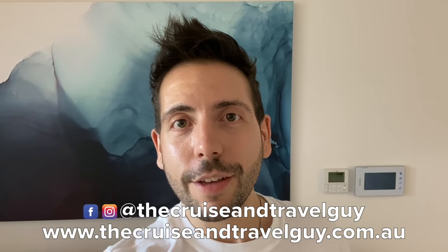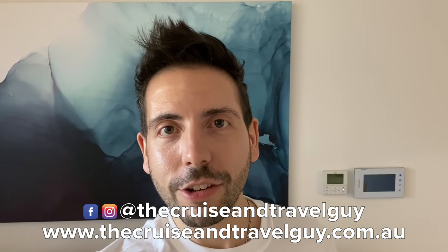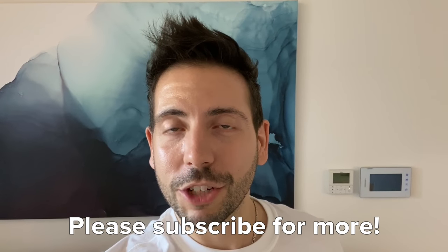Carnival is a really fantastic cruise line for families in particular - kids are catered for so well. If you haven't cruised before, I think they're such a terrific cruise line to get started with. They really amplify the fun and even down to the dining room singing by the wait staff, which is apparently a Carnival specialty. If you have any travel plans coming up head to thecruiseandtravelguy.com.au - I can get you great deals on packages, cruises or land holidays. Please subscribe, follow me on Instagram or Facebook, thanks for watching and happy travels!